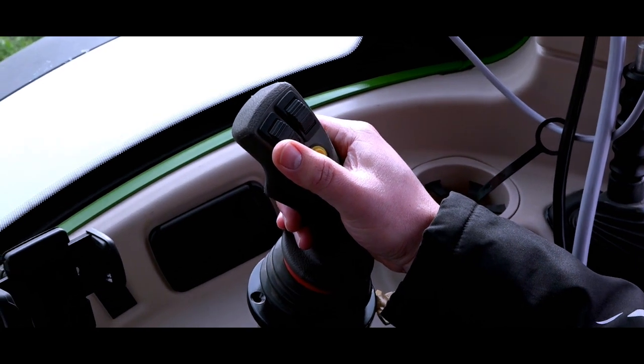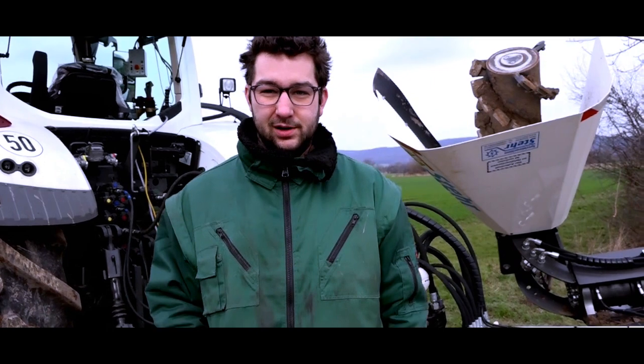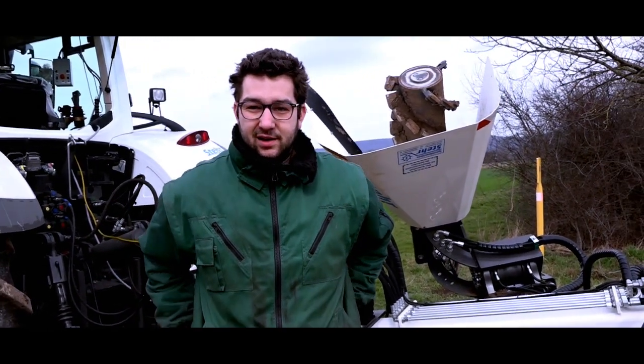We are on the road here with the company Stair. We have just tried the road plane, and I have to say it works very well. It's also easier to handle than I expected. I'm sold.